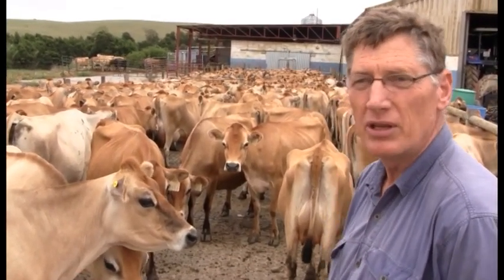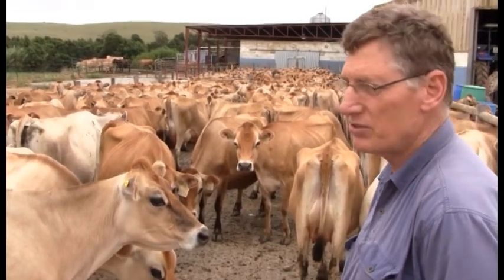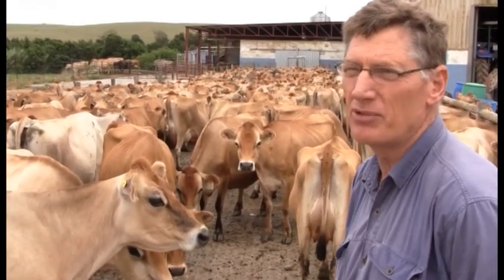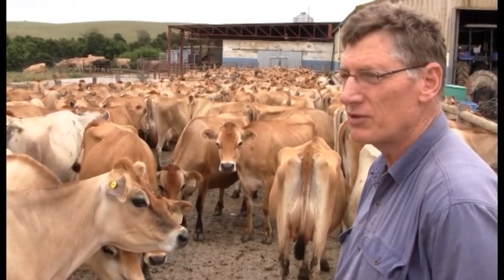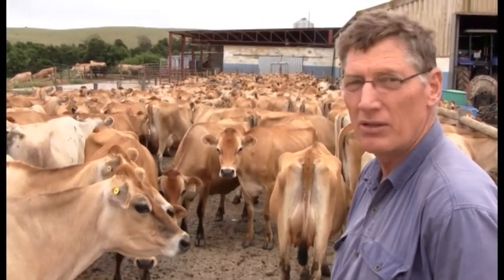The average milk production during the year is between 16 and 17 liters. We go up to sometimes 20 liters at certain times of year, depending on the grazing.